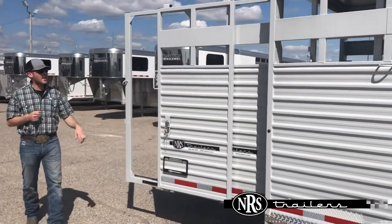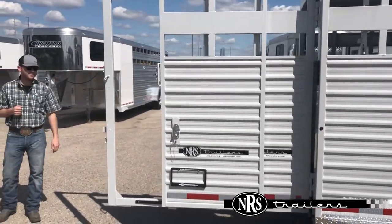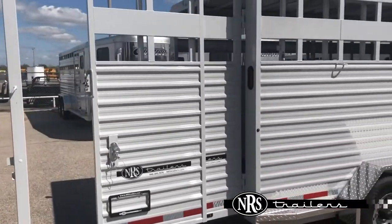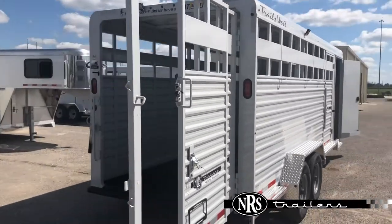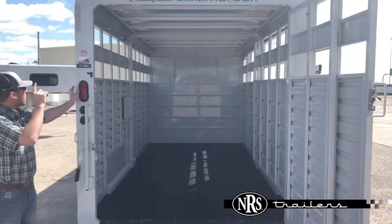Coming back here, it's got the sliding rear door on a full rear gate. When we look in the back of this trailer, it's got a rubber-mounted floor, a center-cut gate, and a load light on the rear.